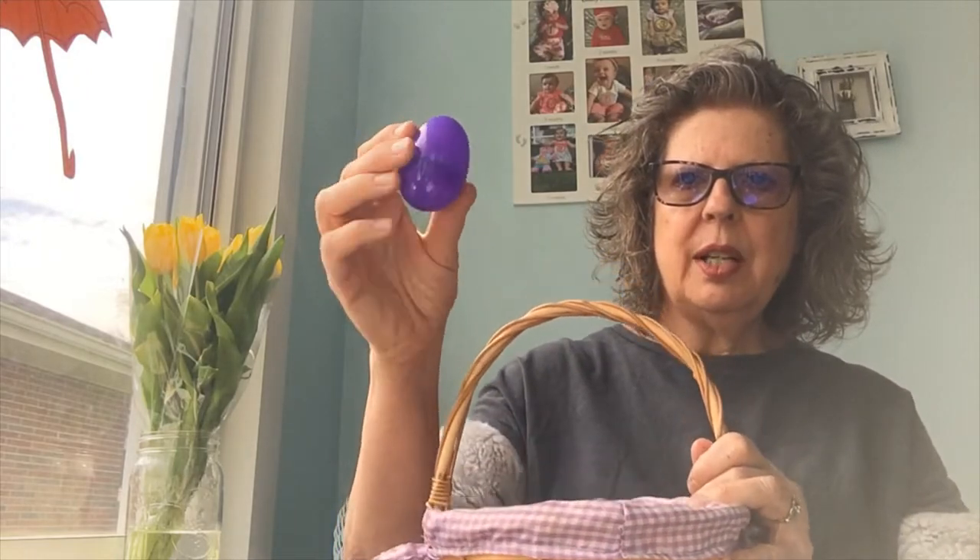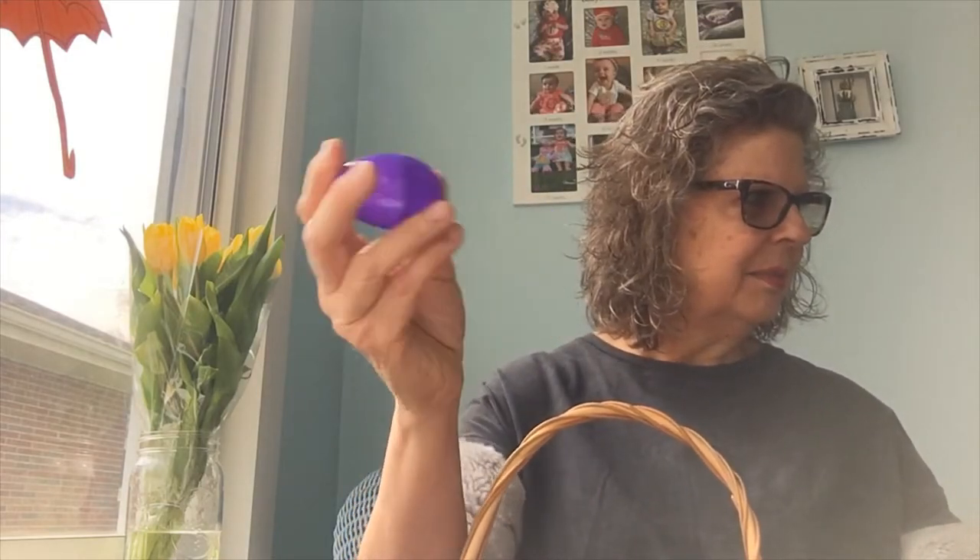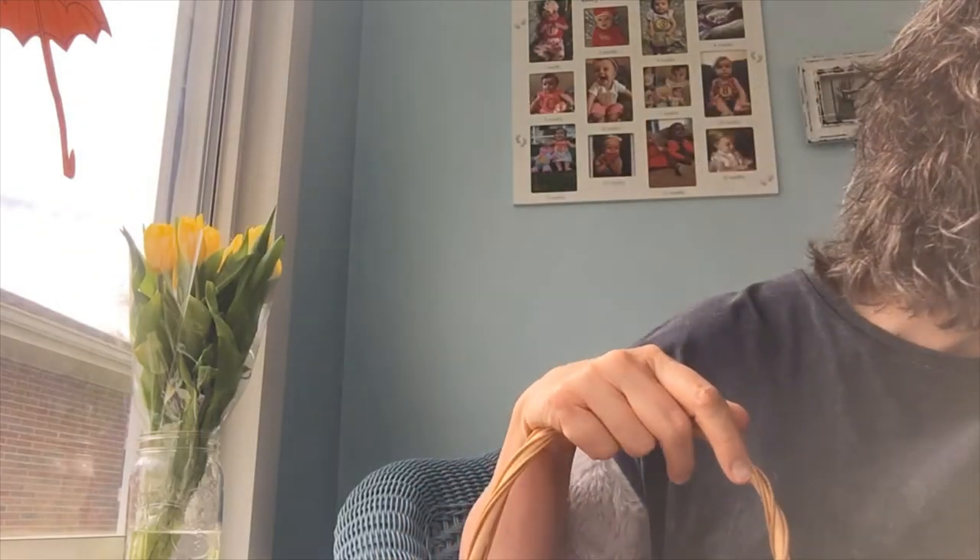Okay, now here's the last one - last one in our Easter basket. What do you think, boys and girls? Air! Nothing is inside it. Xander says air, he says nothing's in it. He's right.